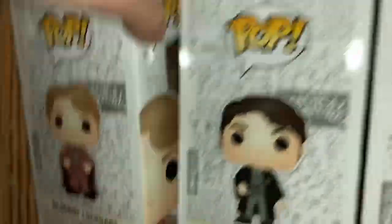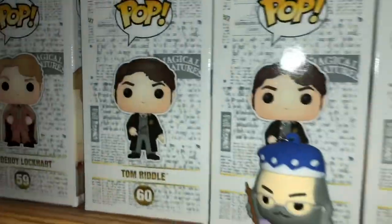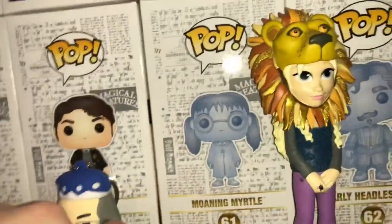The Gilderoy Lockhart — there's this one and then there's another one with a blue robe. And then here's Tom Riddle. And we got Moaning Myrtle, which is an awesome one. And this is starting to go up in value as well. I knew this one would.